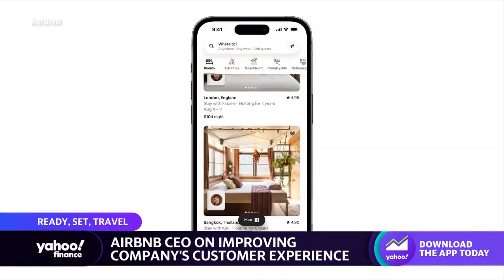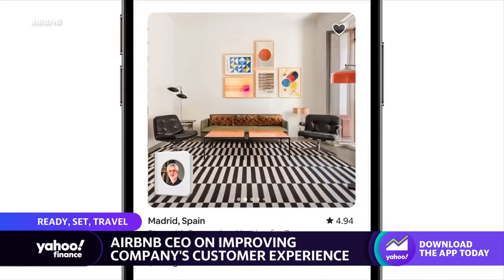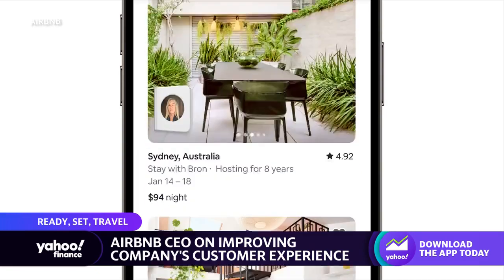We created this thing called the host passport. You can see and get to know the host — we verify their identity, you can learn about them, you can message them. It's really just the idea of upgrading their profiles. And the reason someone would want to do this is the average price per night of every room is $67 a night, and it's a great way to experience a city like a local.